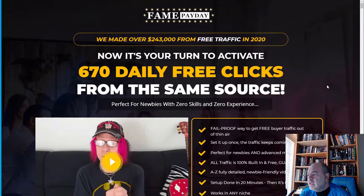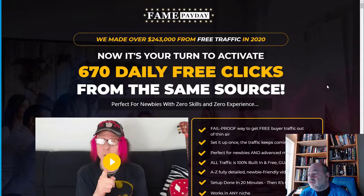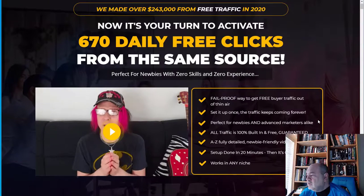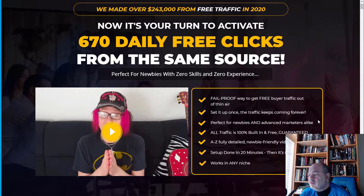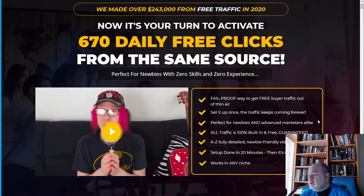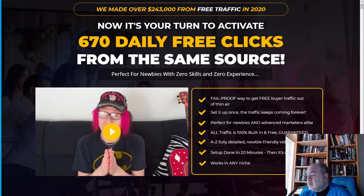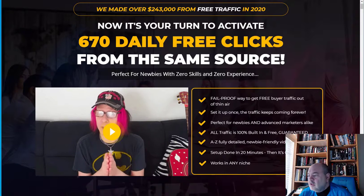Here's the Fame Payday sales page. It says: 'Now it's your turn to activate 670 daily free clicks from one single source — a fail-proof way to get free buyer traffic out of thin air. Once you set up, the traffic keeps coming in forever. Perfect for newbies and advanced marketers alike. Traffic 100% built-in and free. Newbie-friendly video training, set up done in 20 minutes, then it's on autopilot.'